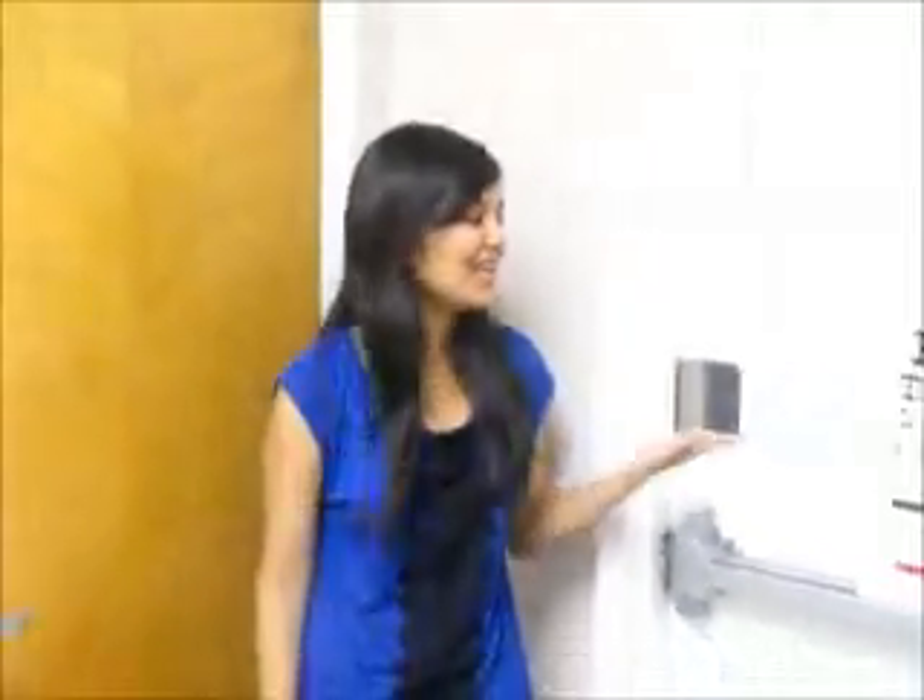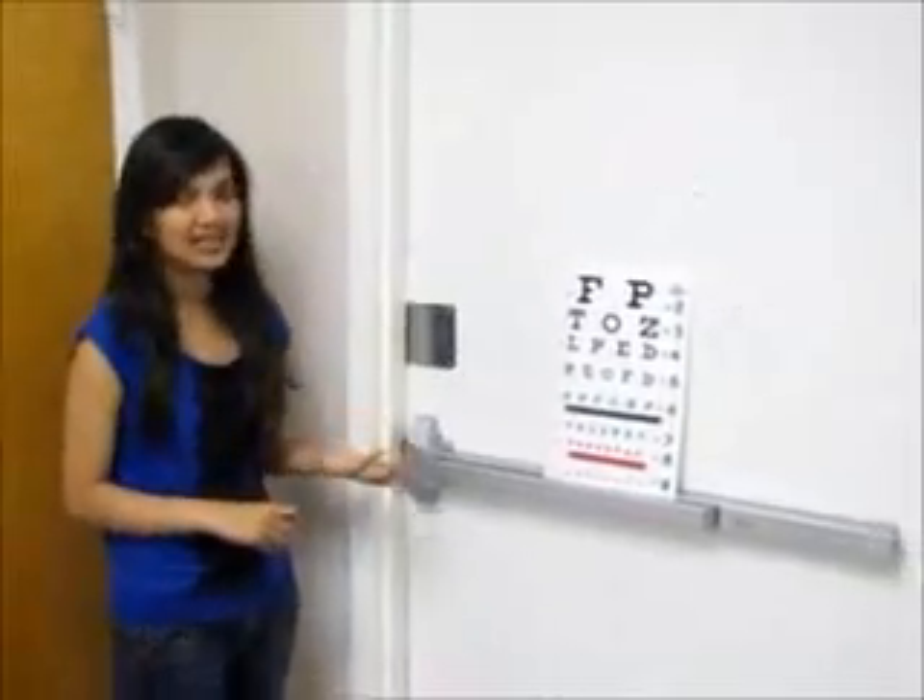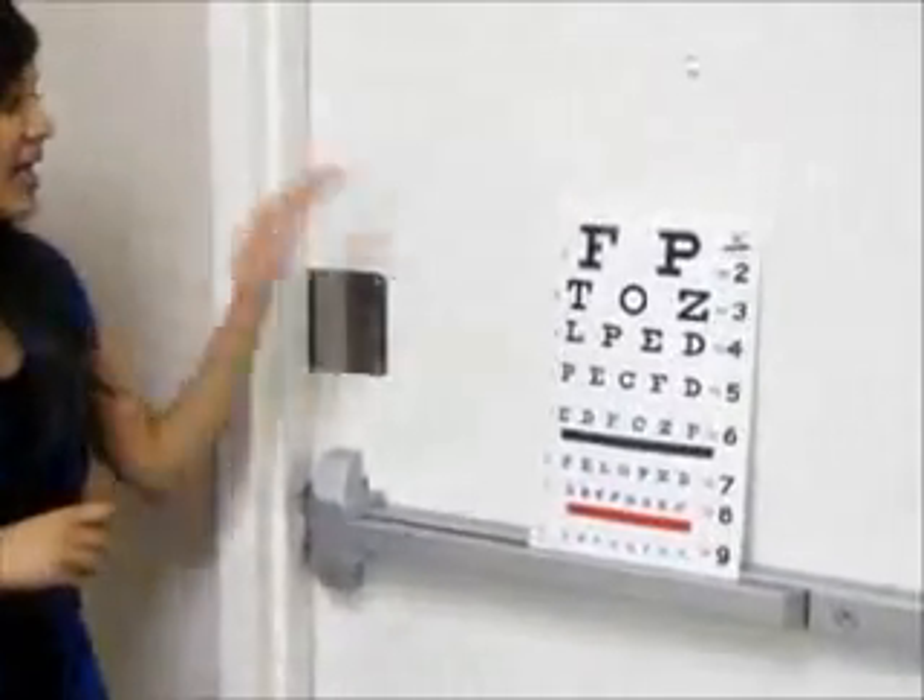Hey everyone, I'm back from last year and today I'm going to be teaching you about eye screening charts. With the help of this chart, doctors can diagnose whether you need eyeglasses or not, and it all depends on your performance of reading levels. To begin, you have to stand about this far from the chart.